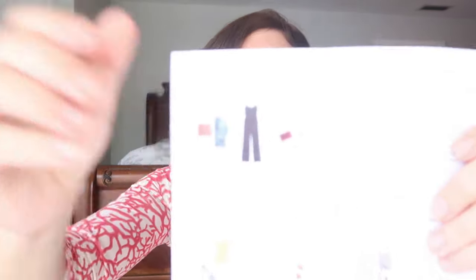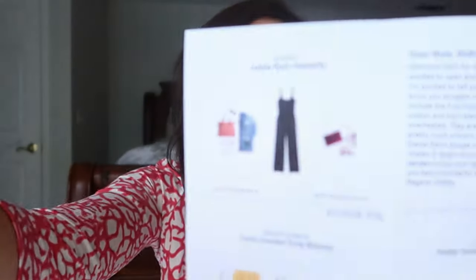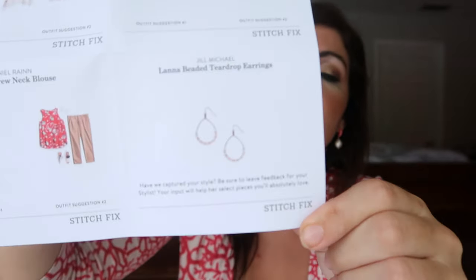Okay, so inside looks like this — just your wrapped bundle and a little card. Oh, I got jewelry! Okay, so here are my outfit ideas. These are really cute outfits, so I think they might have done a little bit better this time. Sign up with my code down below. Okay, so Ashley did my box — that was my stylist's name.